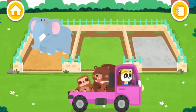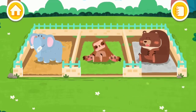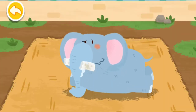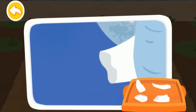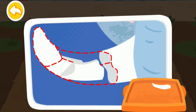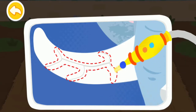Let the animals move into the new dormitories. The elephant's tusks are broken. Let's help it piece the tusks back. Then use a laser to fix the cracks.